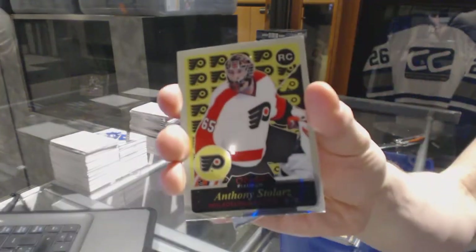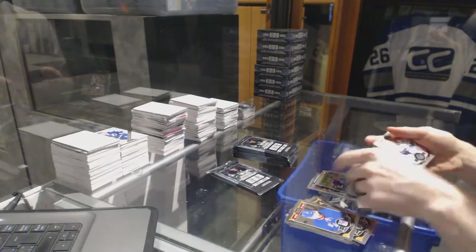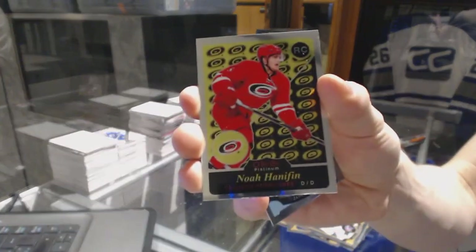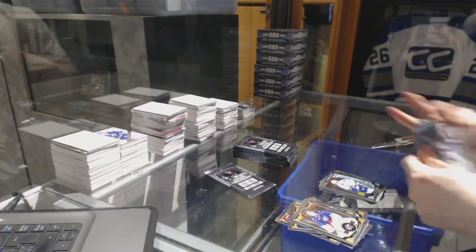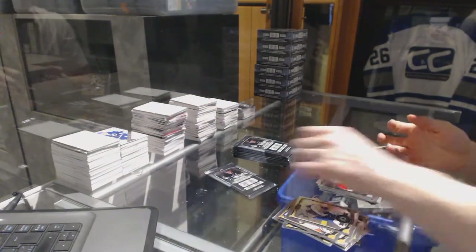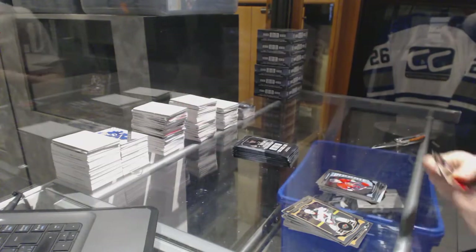Retro Rookie for the Philadelphia Flyers, Anthony Stollers. Retro for the Oilers, Wayne Gretzky. And a Marquee Rookie for the Flames, Emile Poirier. Retro Rookie for the Carolina Hurricanes, Noah Hanifin. And a Marquee Rookie for the Canucks, Jared McCann. Retro Rookie for the Vancouver Canucks, Jake Virtanen. And a Marquee Rookie for the Senators, Shane Prince. Retro Rookie for the Calgary Flames, Sam Bennett.